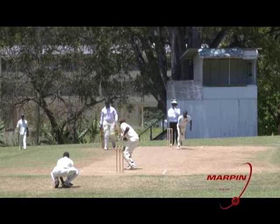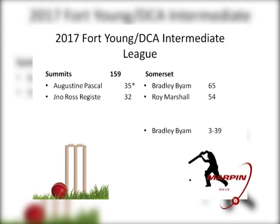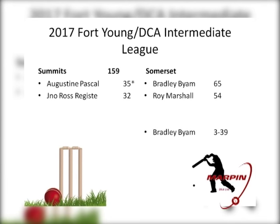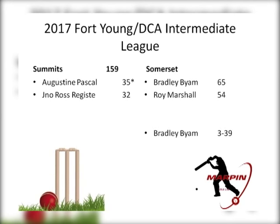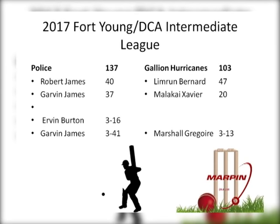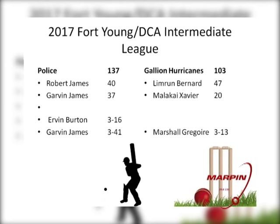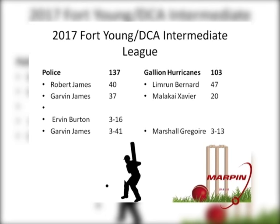Back to cricket, with wins for Mariner Blasters, Sajiko General Somerset, and Police Sports Club in the National Leagues of the Dominica Cricket Association. In the Summits vs. Somerset game, Summits batted first and scored 159 all-out — Agustin Beno Pascal 35 not out, John Ross Regis 32, and Bradley Byam took three for 39. Somerset chased the target winning by six wickets in 18 overs, with Bradley Byam top-scoring 65 and Roy Marshall contributing 54. Bradley Byam was awarded man of the match. In another game, Police Sports Club defeated Gallia Hurricanes by 34 runs — Police scored 137 all-out with Robert James 40 and Gavin James 37; Hurricanes were bowled out for 103, with Limeron Bernard 47. Gavin James was man of the match.